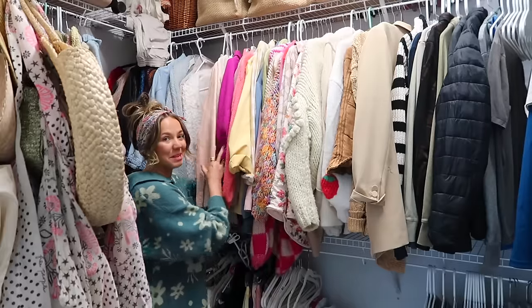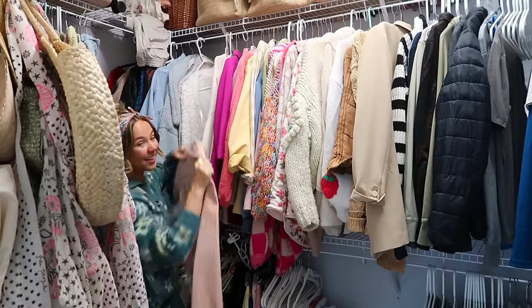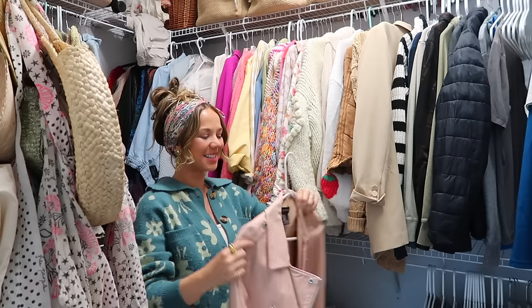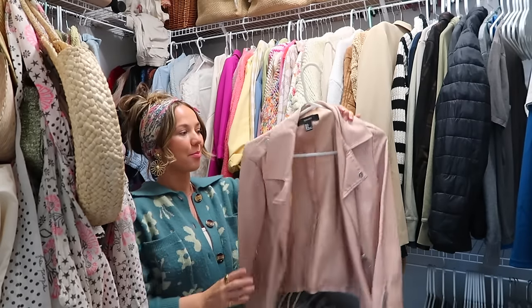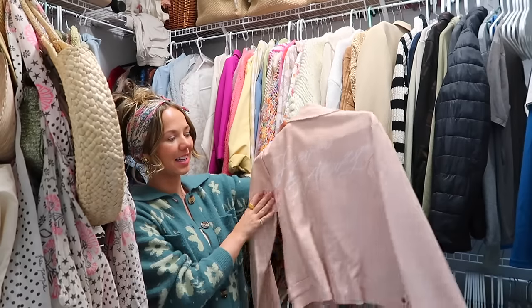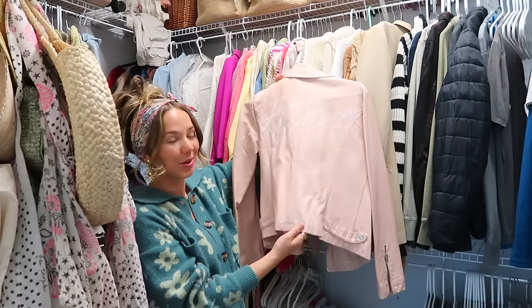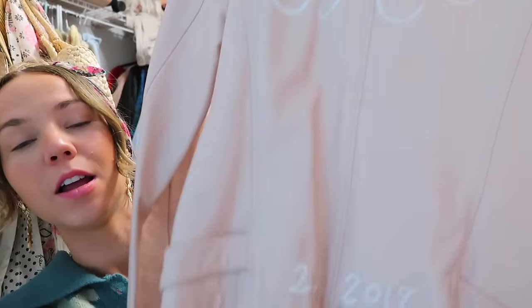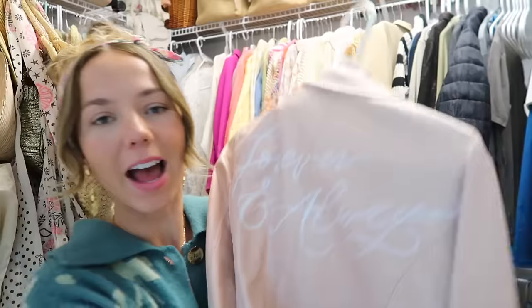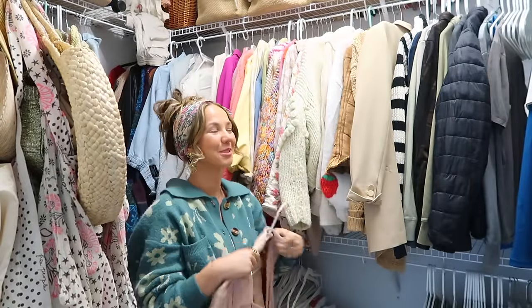I haven't been this deep in my closet in a long time, and I just saw another thing I can't give away. This is just a Forever 21 jacket that I've had for so long, but for our wedding a calligrapher wrote 'forever and always' on it, and then it says two to 2019, which is our wedding date. I have to keep this forever — it's just so sentimental.